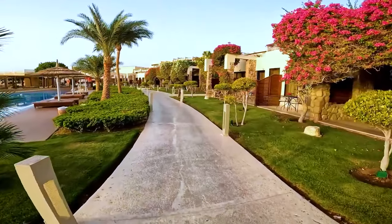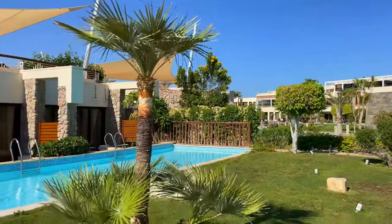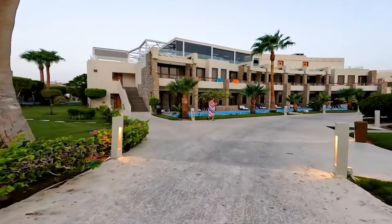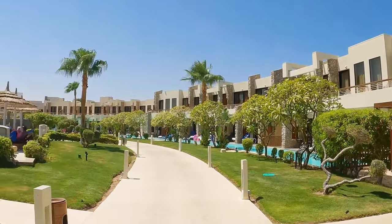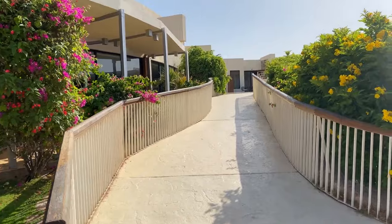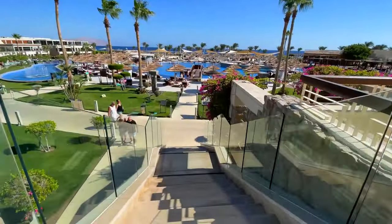The hotel's grounds are simply incredible. Everything is very beautiful, clean, and well maintained. There are plenty of lush palm trees, exotic shrubs, and plants — the territory is magnificent. Gardeners and cleaners constantly maintain impeccable cleanliness everywhere, and many guests note that there is absolutely spotless cleanliness throughout. The territory is quite large, so you'll definitely find a place to stroll.